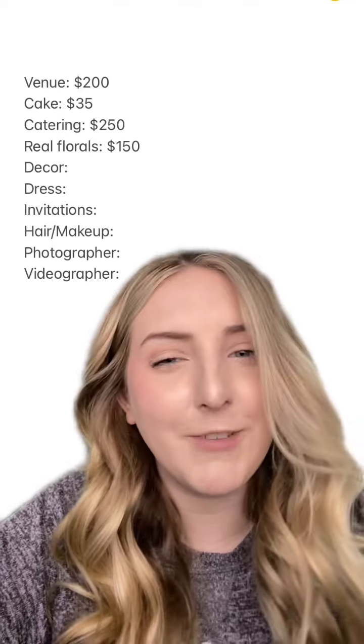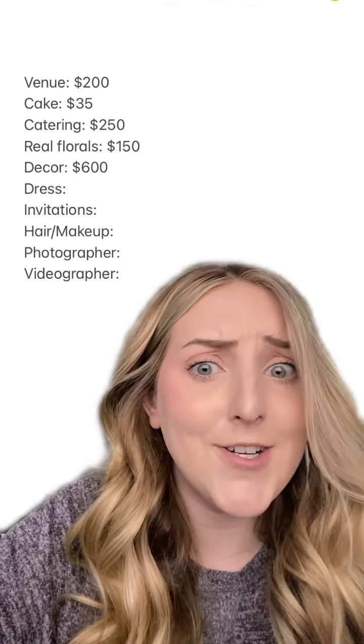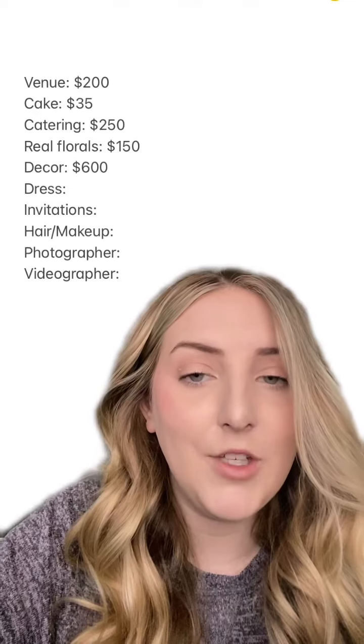Decor is where we went a little more wild, and that's because decor resells for almost what you bought it for, depending on where you buy it. So we went a little ham — $600, and that included all our fake florals, arch, signs, literally everything.